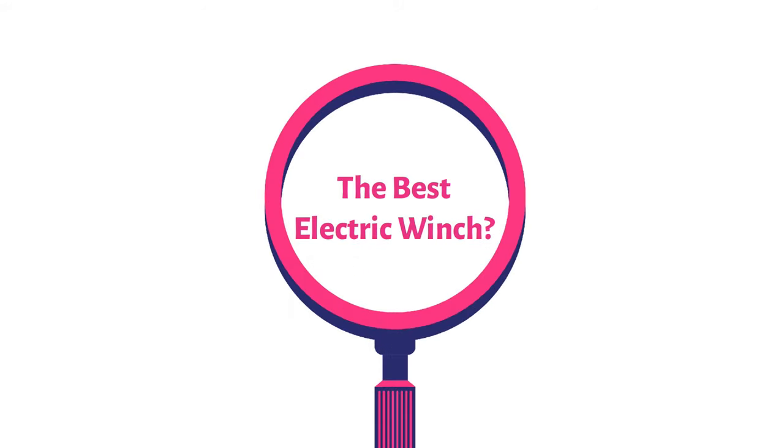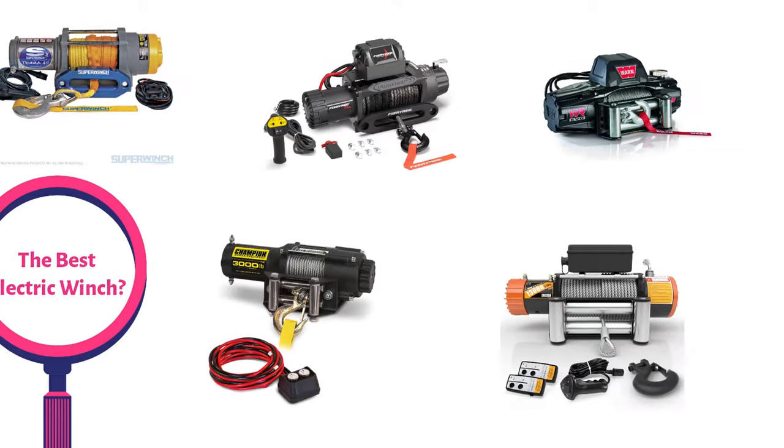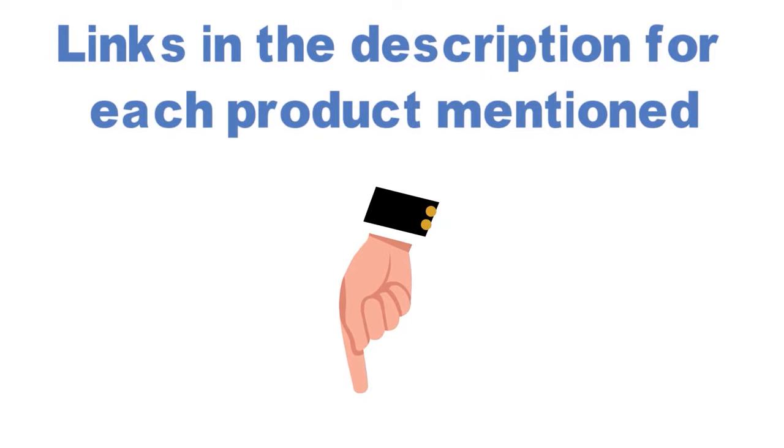Are you looking for the best electric winch? In this video, we will look at some of the top electric winches on the market. Before we get started, we have included links in the description for each product mentioned, so make sure you check those out to see which is in your budget range.